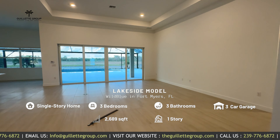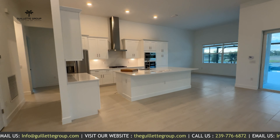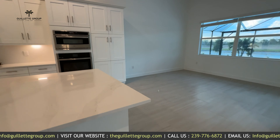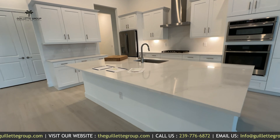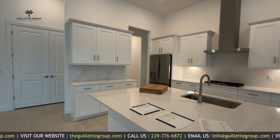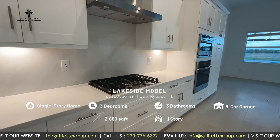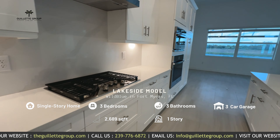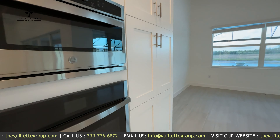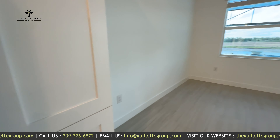Look at the large open living that this floor plan provides. As is tradition with most of the WCI floor plans, giant island, tons of countertop space and a lot of cabinets. Wild Blue is a natural gas community so all of these WCI homes do include a built-in for the stove, oven, and microwave area. And there's some extra cabinets down on the end close to the dining area.